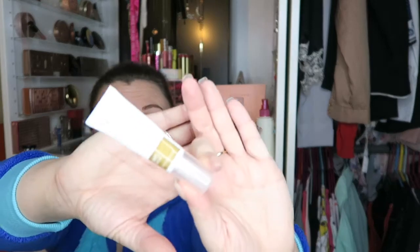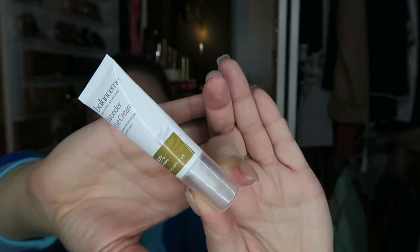It looks as good as it did when you first put it on. The next two things I've been loving are eye creams. I've been using this Balance Me Wonder Eye Cream — it came out of a Birchbox. I absolutely love it; I don't own many eye creams but I really like this one. It is very, very moisturizing, and if you pick it up every day it should be in your favourites.